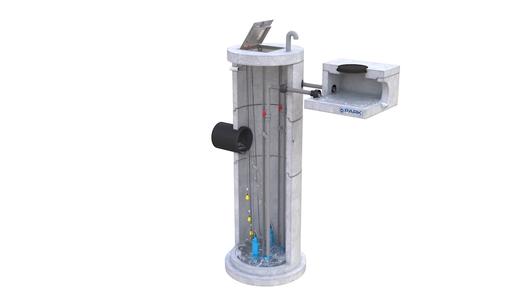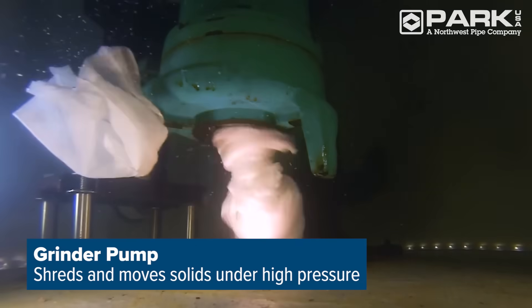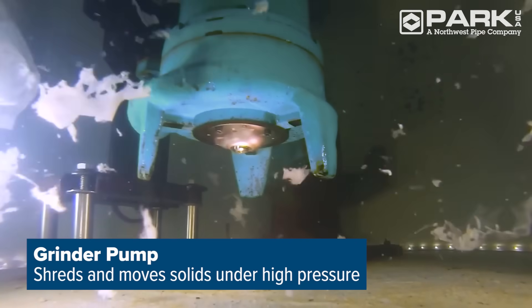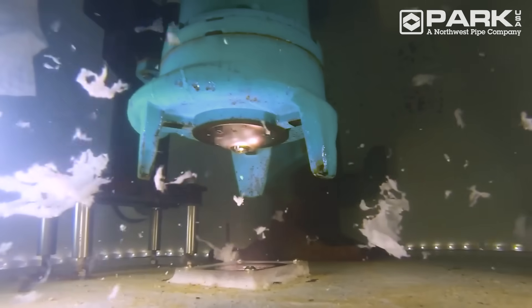For high pressure or higher head applications, a grinder pump is recommended. The powerful grinder pump features sharp cutters that shred solids and move them under high pressure through smaller diameter pipe.